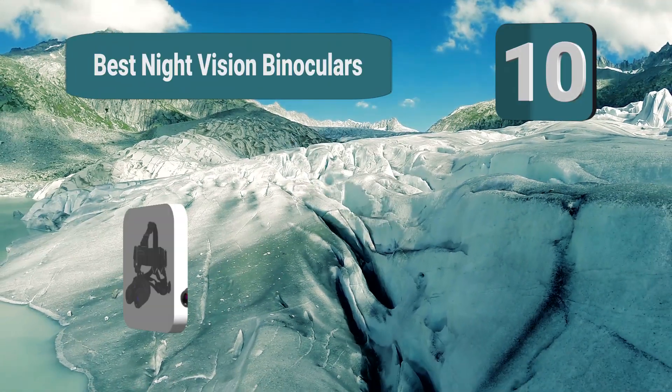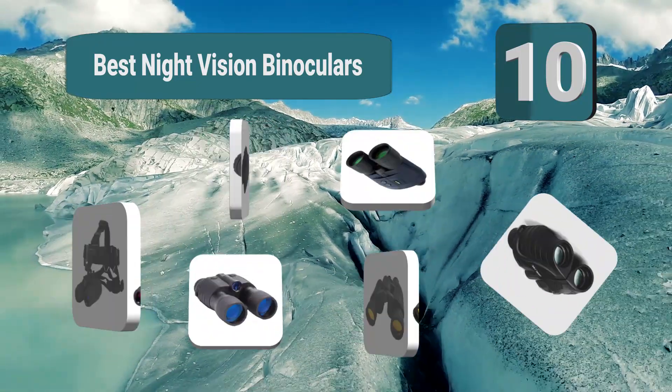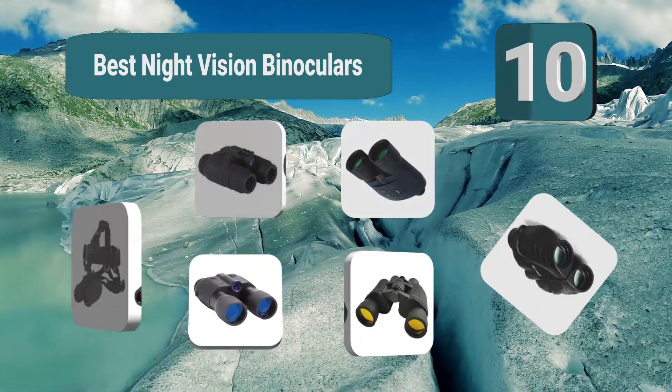Top 10 best night vision binoculars — seeing clearly in the dark. Thankfully, we have night vision technology to overcome this limitation.